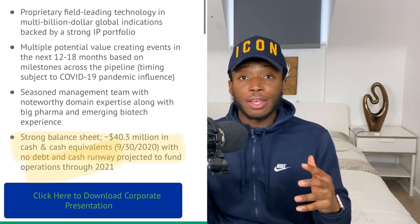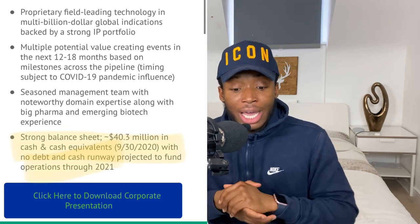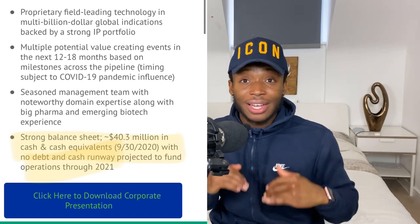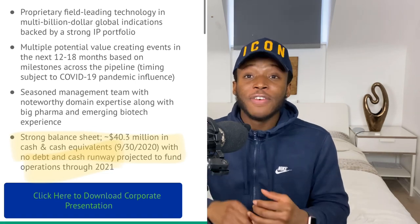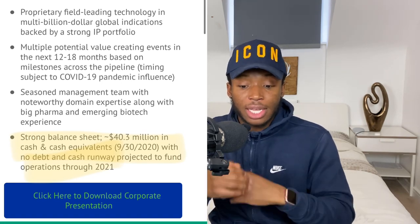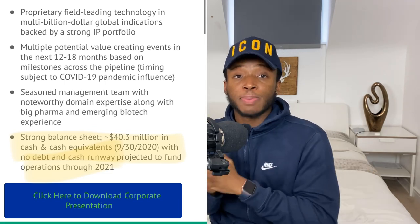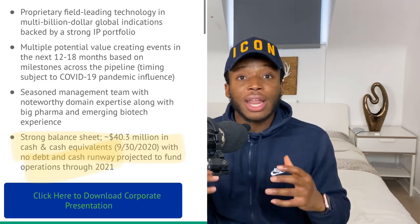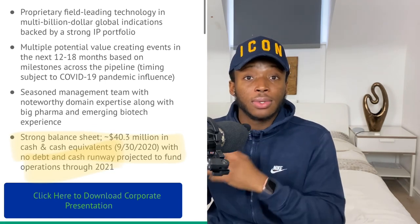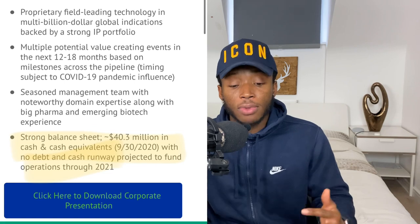Let's talk about the company's financials and balance sheet, which is very important since this is a penny stock. This company actually has $40 million in cash and no debts whatsoever. This is very significant because it's a penny stock under two dollars with $40 million in cash for further development and testing. This cash flow is expected to take them through to 2021, which is good because the risk with penny stocks is often bad financials — but that's not the case here.